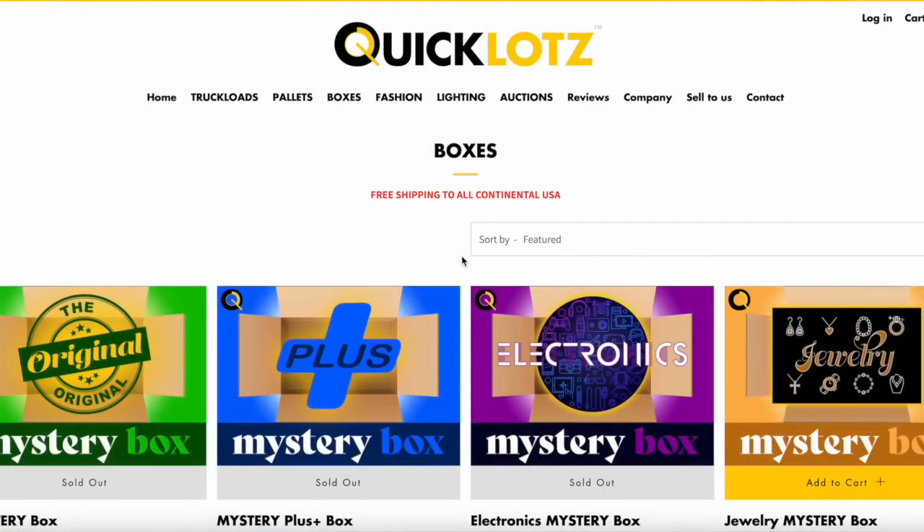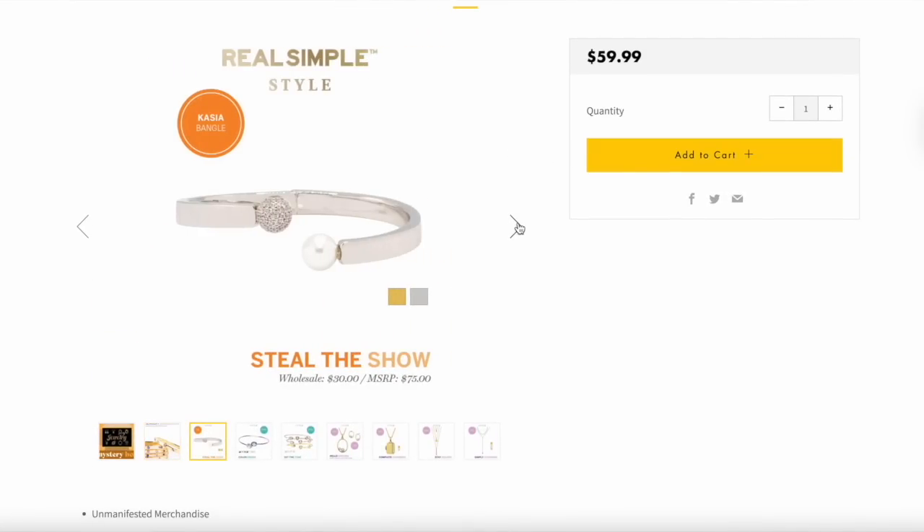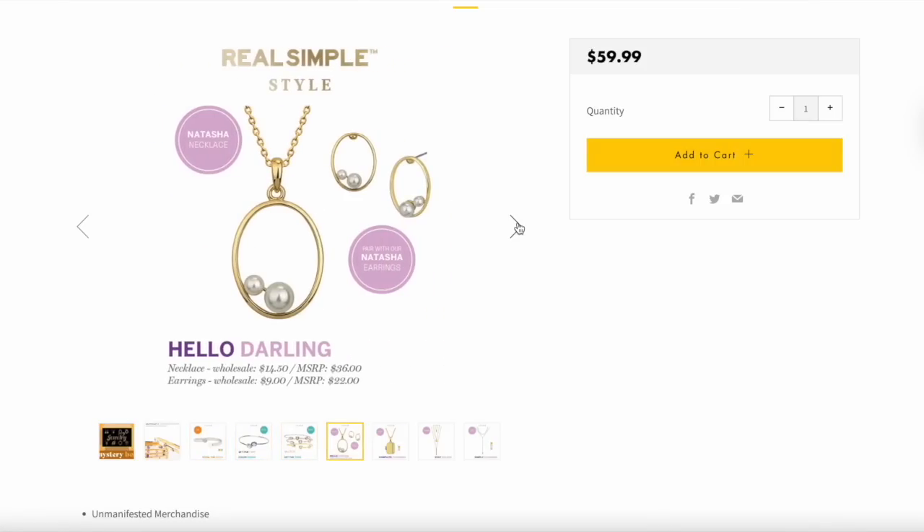Now the other box I bought was the jewelry mystery box. The pictures used for this box are interesting — there aren't any photos of boxes or bins with jewelry in them; there are just screenshots of pieces of jewelry within the logo, Real Simple style. That makes me think this box could just be full of Real Simple jewelry that didn't sell. It was considerably less expensive than the luxury fashion box, and yet the jewelry box is somehow bigger. This looks like a fashion box — this is from ASOS, US size 6. The reason I didn't order fashion boxes is because I figured accessories and jewelry would be more universal, whereas fashion, most of this is not going to fit me.